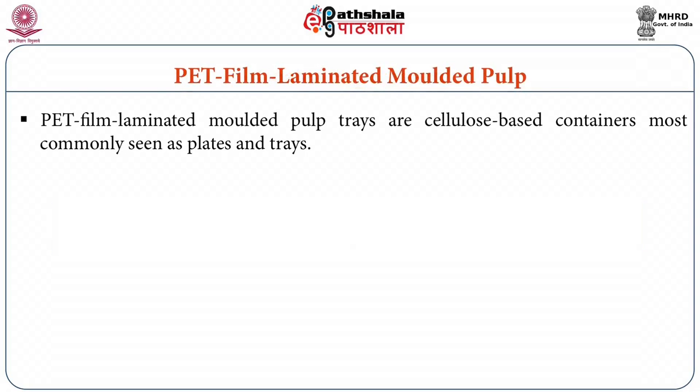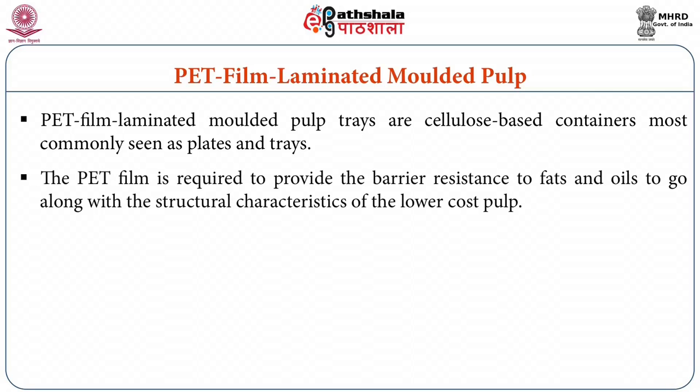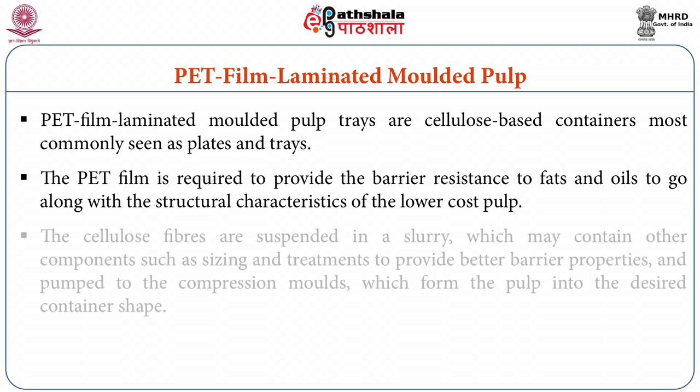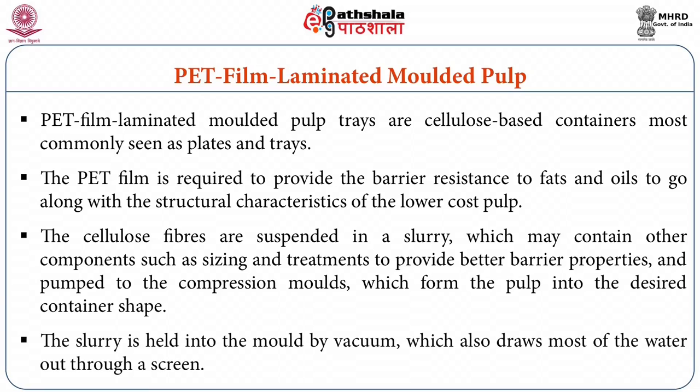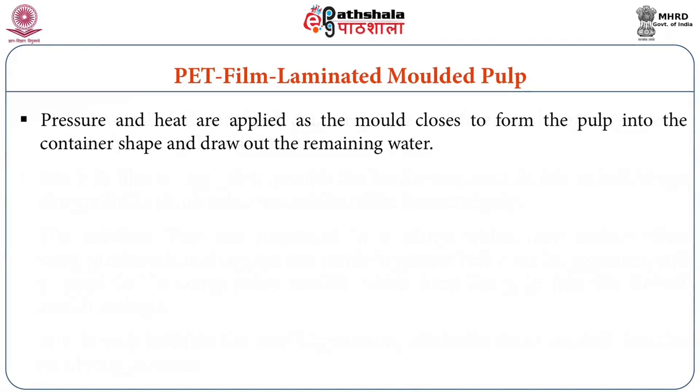PET film laminated molded pulp trays are cellulose-based containers most commonly seen as plates and trays. The PET film is required to provide barrier resistance to fats and oils, along with the structural characteristics of the lower cost pulp. The cellulose fibers are suspended in a slurry which may contain other components such as sizing and treatment to provide better barrier properties, and pumped to compression molds which form the pulp into the desired container shape. The slurry is held in the mold by vacuum which also draws most of the water out through a screen. Pressure and heat are applied as the mold closes to form the pulp into the container shape and draw out the remaining water.